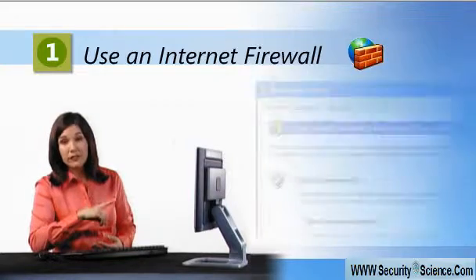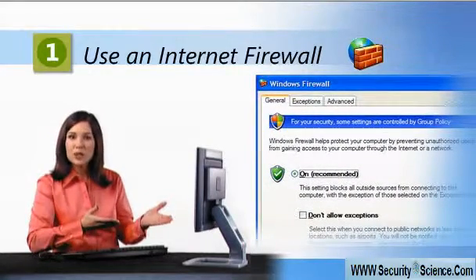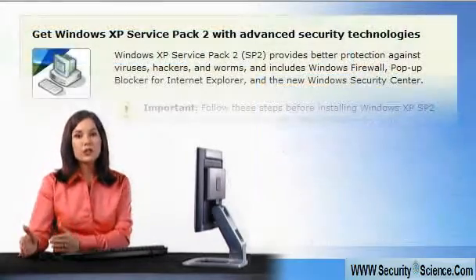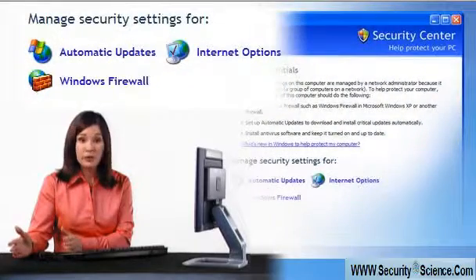Step one: use an internet firewall. It's like a deadbolt on your front door that you can lock to guard against potentially harmful internet content. If you're a Windows XP user, then install Windows XP Service Pack 2, which includes many updates for your operating system.